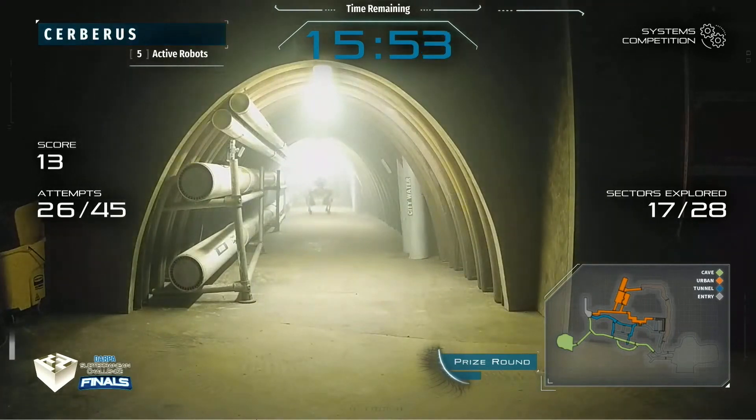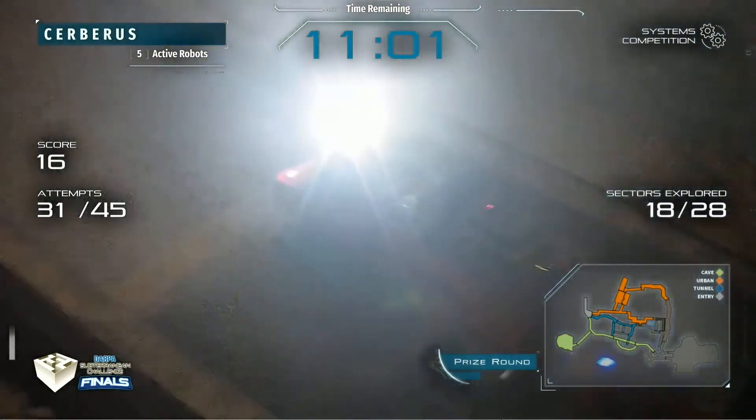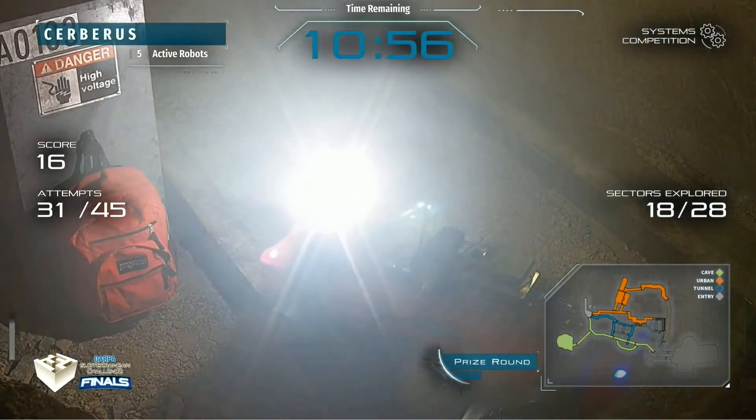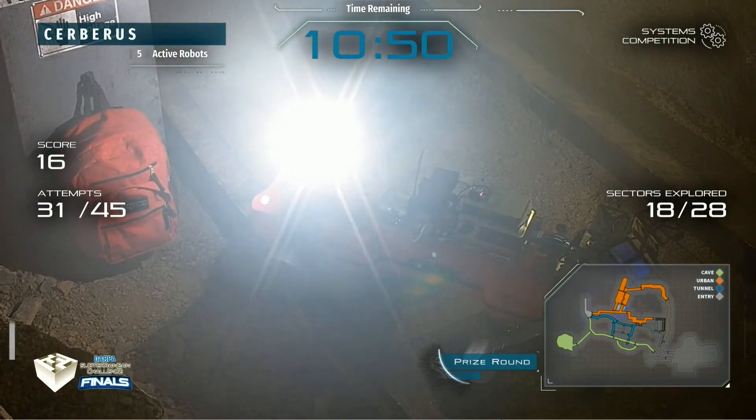Just 15 minutes left. You can see those reports really starting to tick up — 13 on the scoreboard for Team Cerberus at this point. With only 11 minutes left, Cerberus is approaching a backpack. Will they correctly identify and locate it? It looks like they've definitely seen it. Will it come up on the scoreboard? That's the question. Five active systems on board.